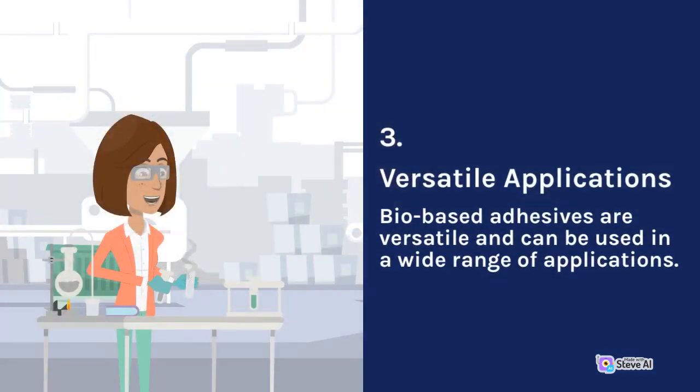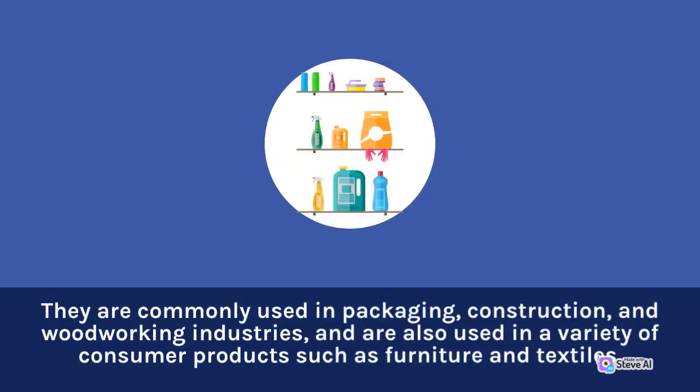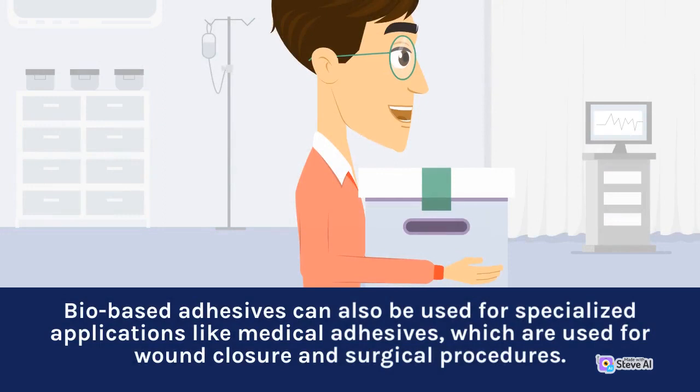3. Versatile Applications. Bio-based adhesives are versatile and can be used in a wide range of applications. They are commonly used in packaging, construction, and woodworking industries, and are also used in a variety of consumer products such as furniture and textiles. Bio-based adhesives can also be used for specialized applications like medical adhesives, which are used for wound closure and surgical procedures.